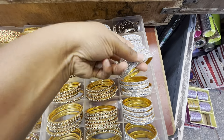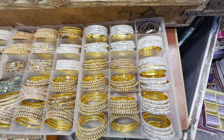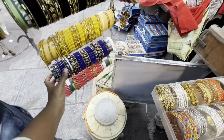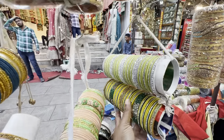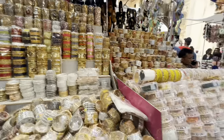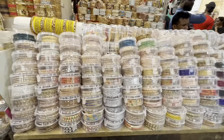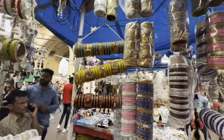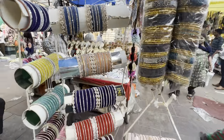These bangles have 4 dozen bangles, so the cost is just 150-200 rupees. This is also a side bangles — these bangles are 50 rupees, and this is very good. If you want to sell them, you can get a good price.